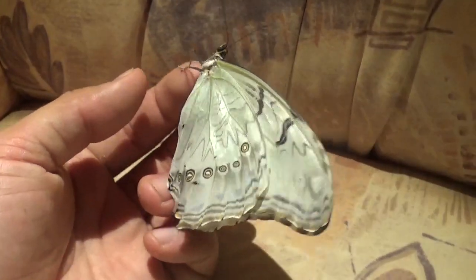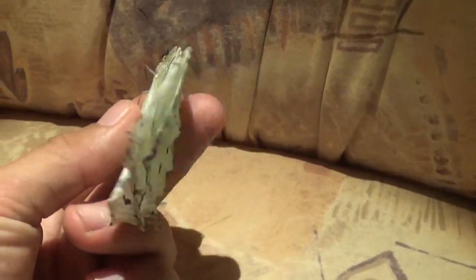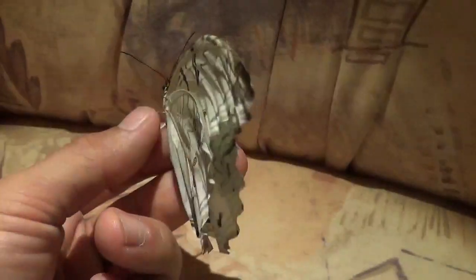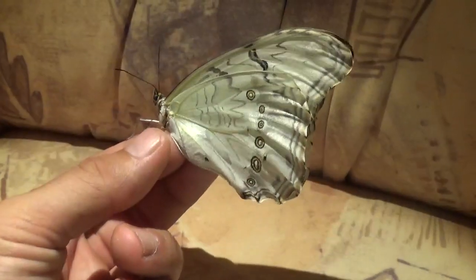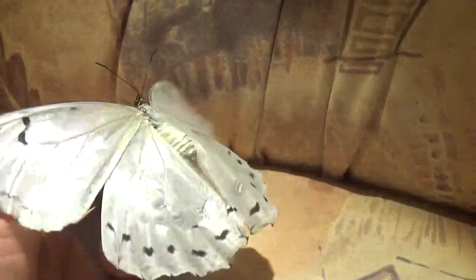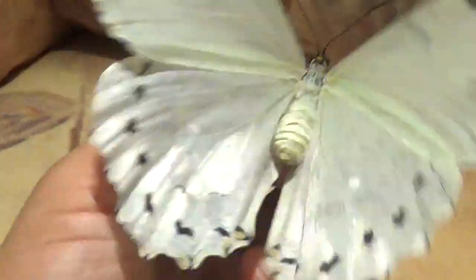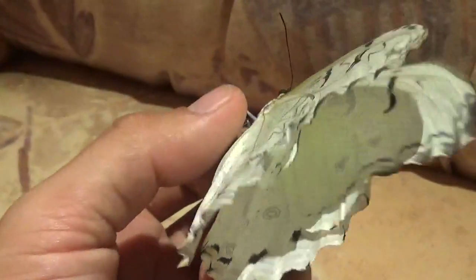It is the Morpho polyphemus, but maybe you'll notice that this species is not blue but white. And what's interesting is, despite that, it's still sort of iridescent — if you look really closely you'll see some kind of glossy, shiny layer over its wings.